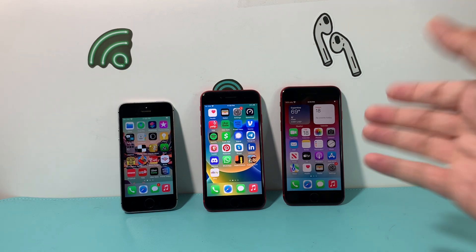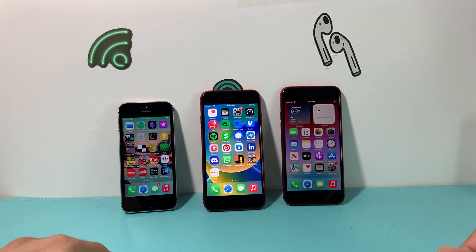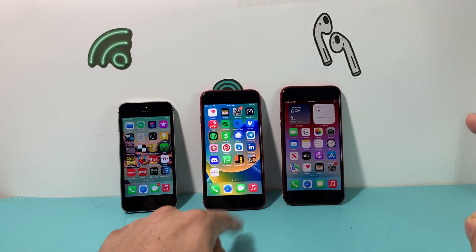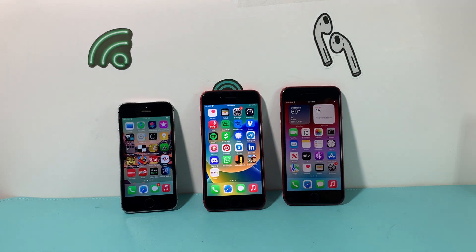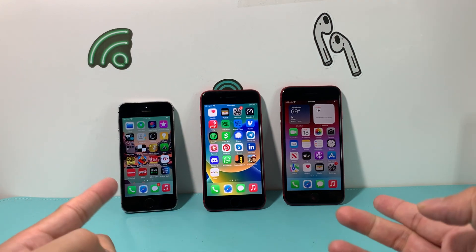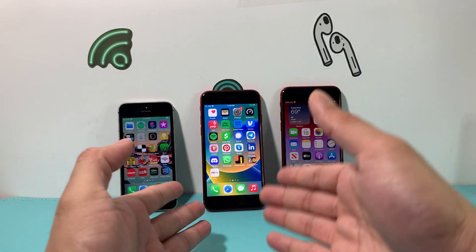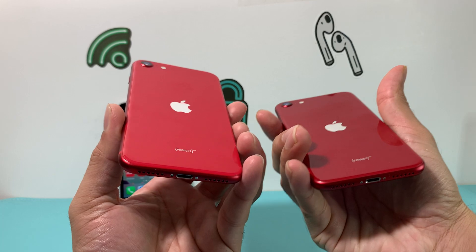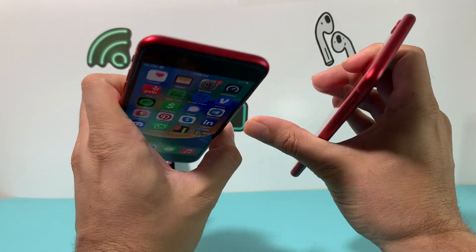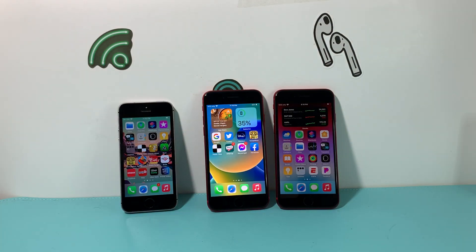For storage, the first generation comes in 16GB, 32GB, and 128GB configurations. The second generation offers 64GB and 128GB. The third generation maxes out at 256GB, making it the best choice if you need that extra space. On water resistance, the first generation has none, while the second and third are both IP67 rated. However, since both use all-glass backs that support wireless charging, any cracks could compromise the water seal.